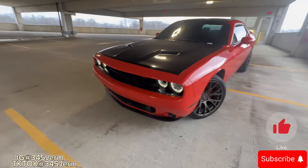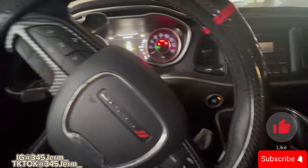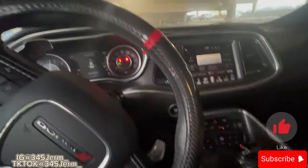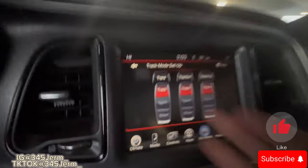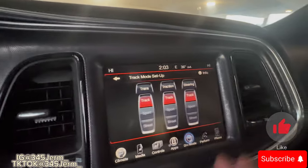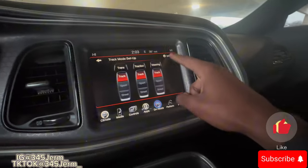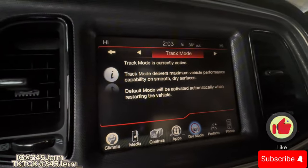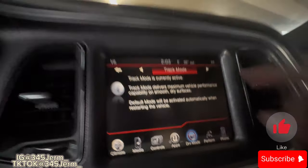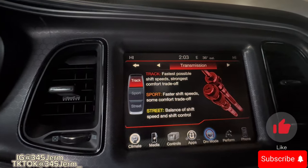All right, as y'all can see I got track mode on. Yes, I got track mode in my car. As y'all can see it's in transmission track, traction, and steering. Let me click info — track mode. As y'all can see, I got track mode compared to all the different modes. It tells you what it does — it's the fastest mode possible.